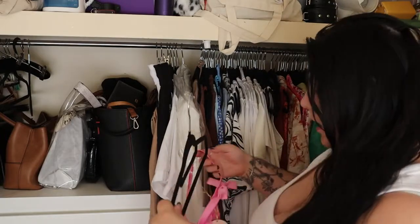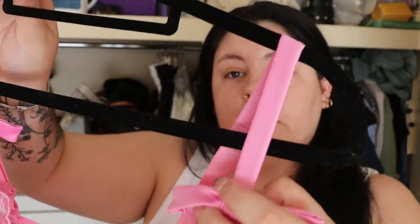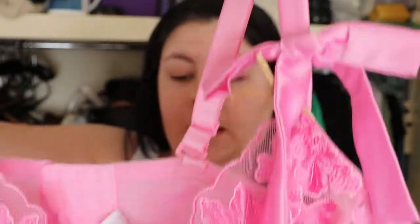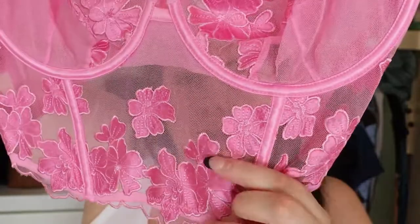Next up I have pink. I've got this cute pink bralette which I haven't worn yet — it's got little bows on the side and it's all mesh down the front with beautiful little flowers on it. It's all satin and mesh.